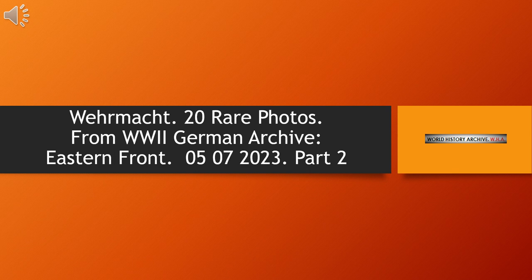On the 20 slides shown below, I present the original photographs of the Second World War from the German archive, which are in my collection. These photos are from my collection department, Wehrmacht on the eastern and western fronts.